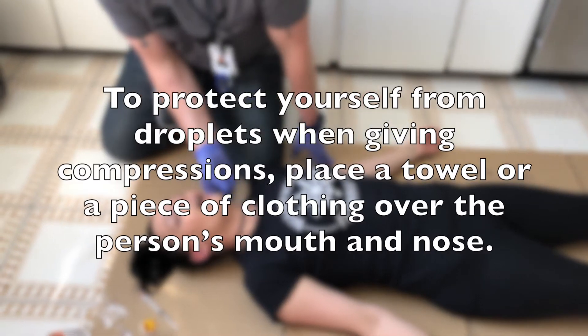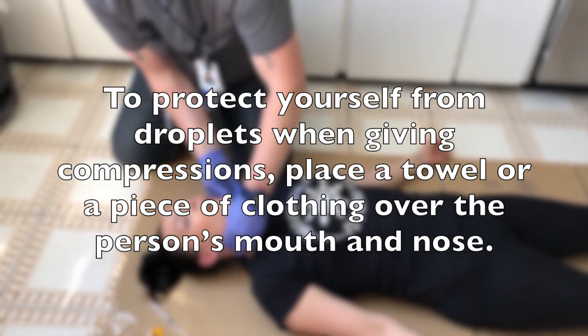To protect yourself from droplets when giving compressions, place a towel or a piece of clothing over the person's mouth and nose.